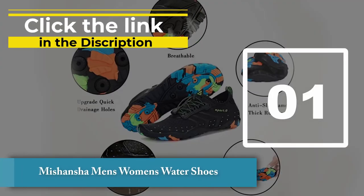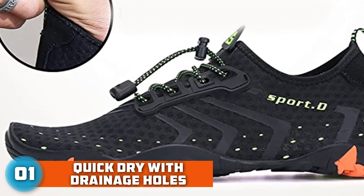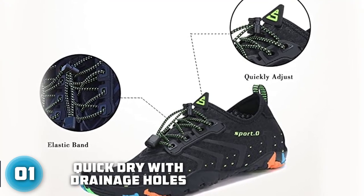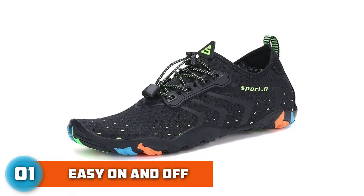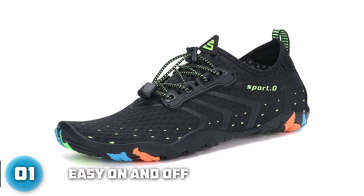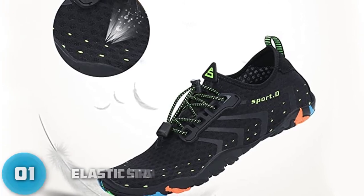Number 1: Miss Hansher Men's and Women's Water Shoes. The Miss Hansher Kayak Shoes are comfortable, lightweight, and dry extremely quickly. They are perfect for kayaking in mild to warm temperatures, and are favored by kayak enthusiasts for their flexible design that offers maximum mobility while kayaking. The soles will protect your feet when walking over sharp stones and even glass. The pull tab at the heel allows for quick and easy entry, and the quick-drying properties mean you can comfortably keep them on for a little while longer.